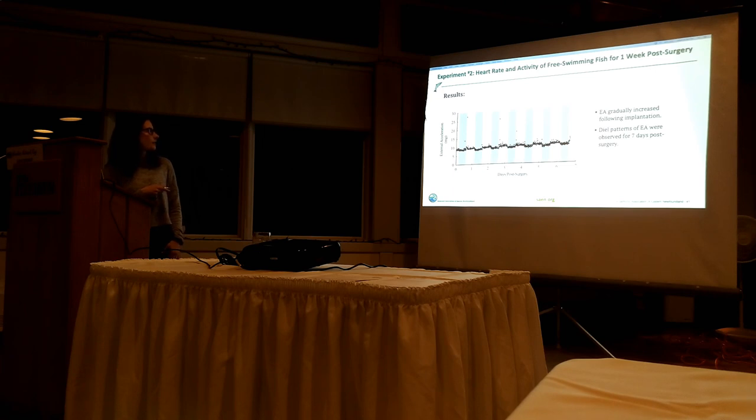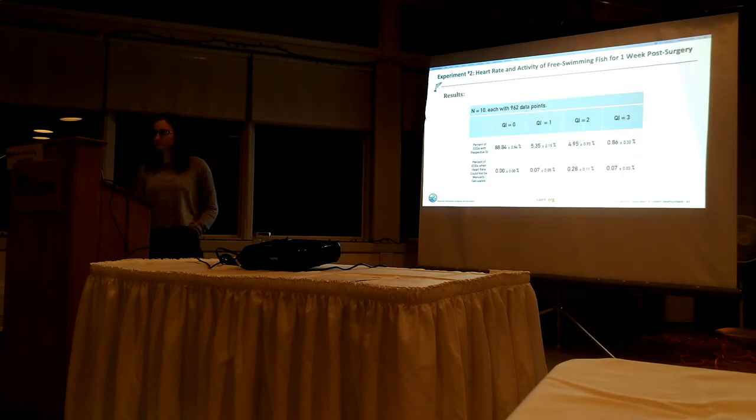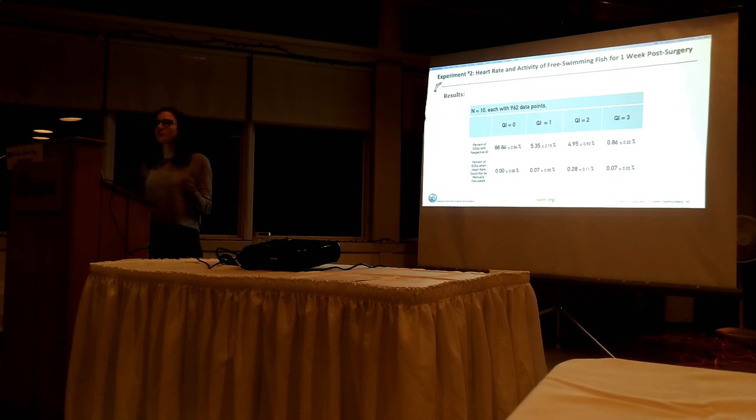I wanted to look at the quality of the ECGs, because this tells me how much I can really trust the data. What I found was that the quality of the ECGs did not decrease over seven days. To give you perspective: I had ten fish, and each fish over the one week had 962 data points - meaning I had 9,000 data points total. Of those heart rate recordings, 90% were good quality. And of the ones that were bad quality, the ones I couldn't manually calculate myself were less than 1%. So I didn't have to throw out even 1% of my data - I trusted more than 99% of my data.